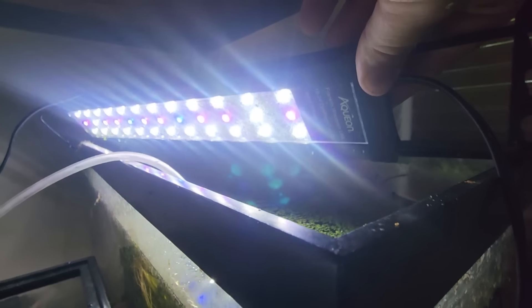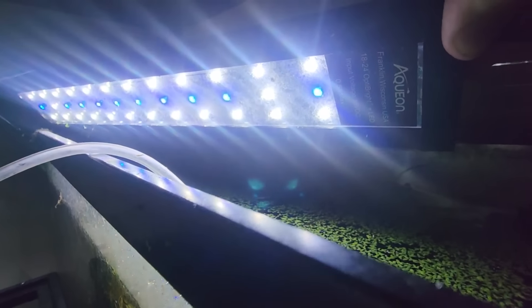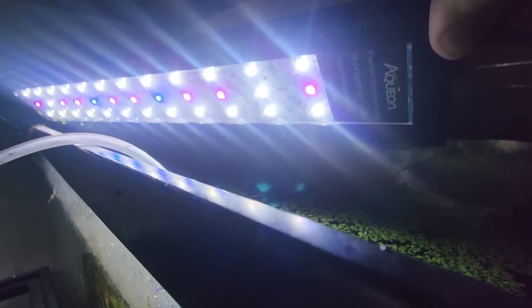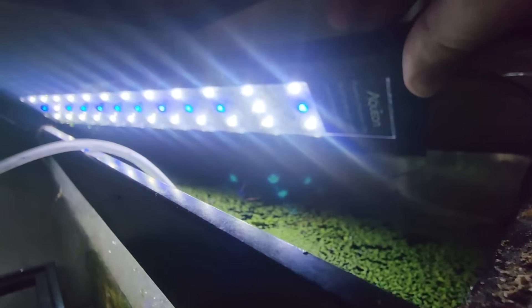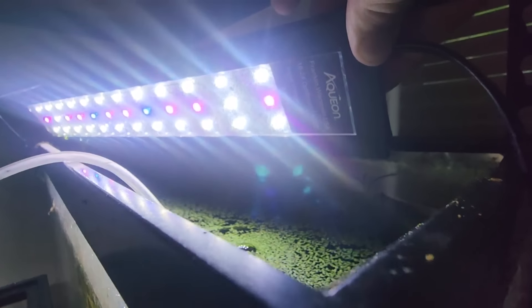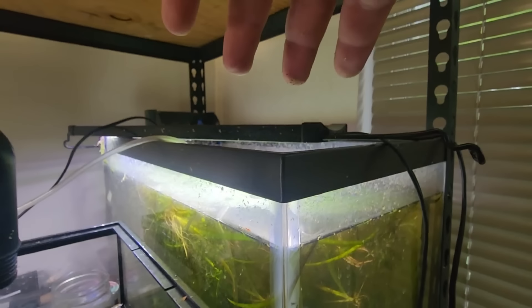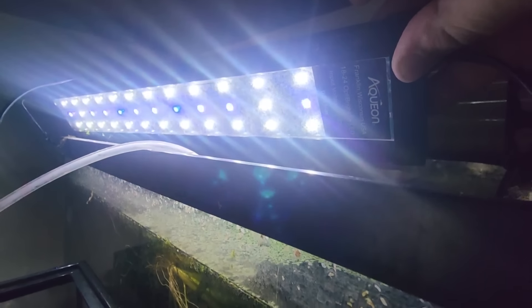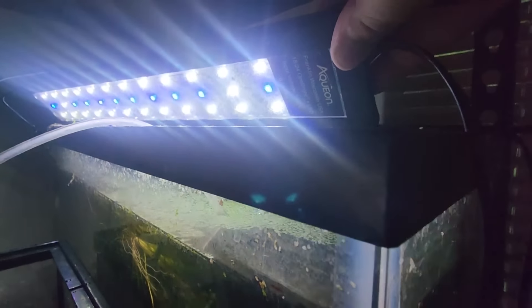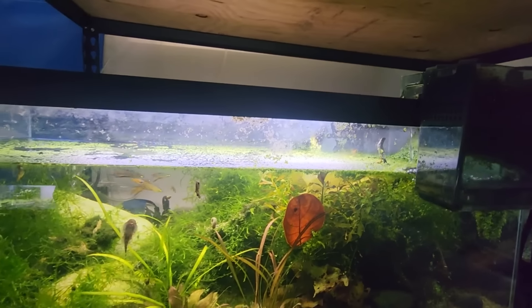Which brings us to our second most important thing: lighting. If you buy a kit with an aquarium — whether it's a 55-gallon, 20-gallon, or 10-gallon — it's going to come with a light. Aqueon is a really common brand at PetSmart or Petco-type stores, and it's going to have your basic red, blue, and some white light if it's an LED. The other types of bulbs are kind of going out of style now.